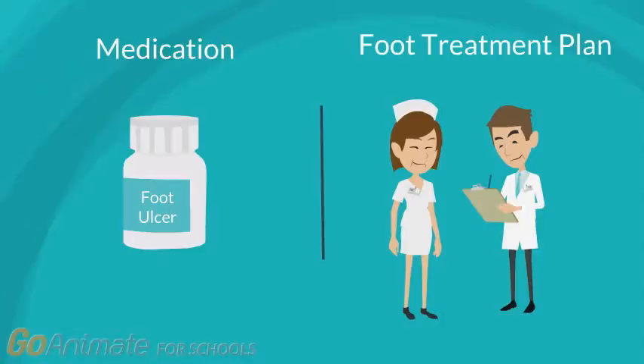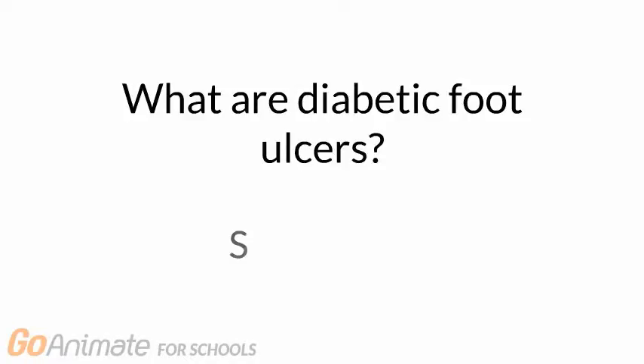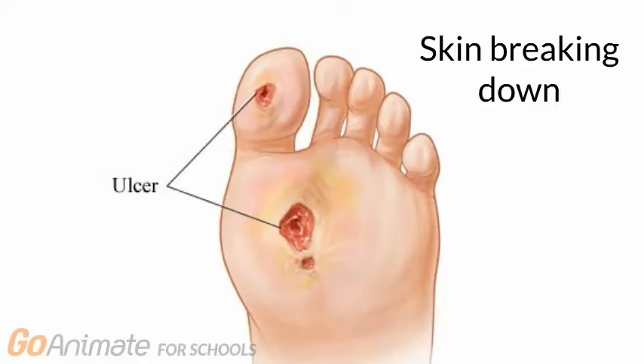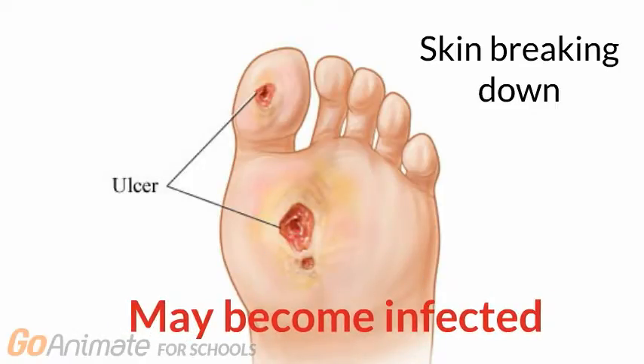Mrs. Smith's experience is a typical example where a diabetic patient has developed a complication known as a diabetic foot ulcer. So what exactly are diabetic foot ulcers and what are some of the common symptoms associated with the condition? Here is a picture of what an actual diabetic foot ulcer looks like. As we can see, foot ulcers are open sores that usually form as a result of skin breaking down. If left untreated, foot ulcers may become infected.